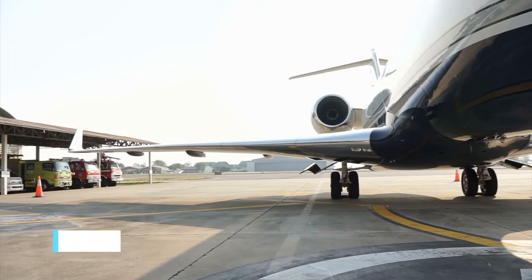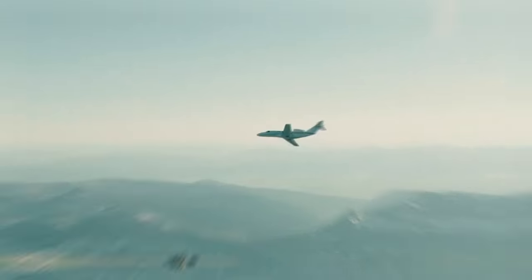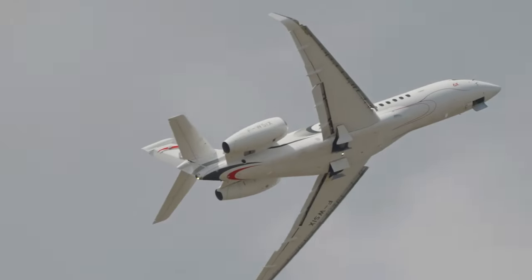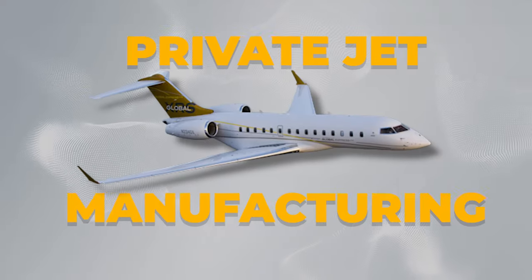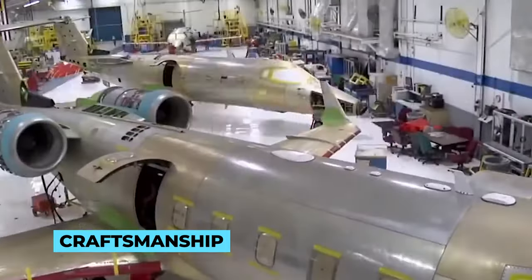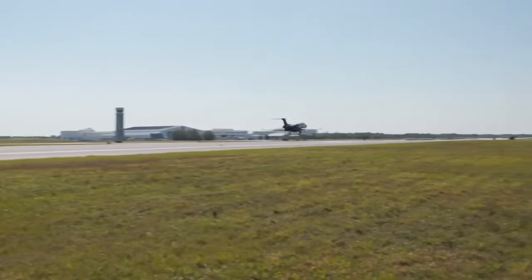Welcome aboard, Jetsetters. Have you ever marveled at the sight of a private jet soaring through the skies with grace and opulence? Today, we're embarking on an exclusive journey behind the scenes to uncover the captivating world of private jet manufacturing. From cutting-edge technology to meticulous craftsmanship, witness the extraordinary process that brings these flying marvels to life.